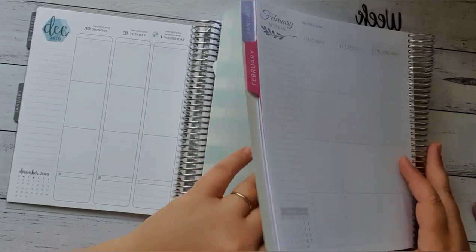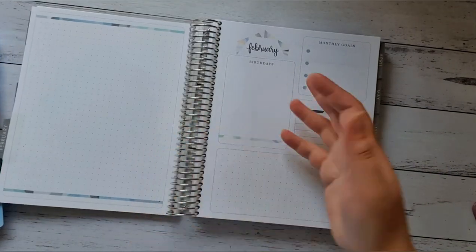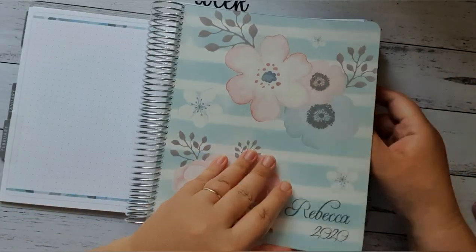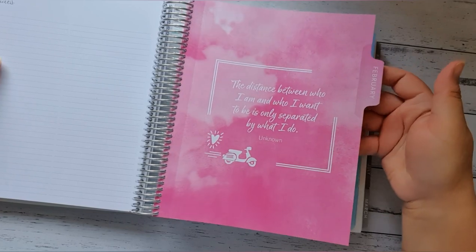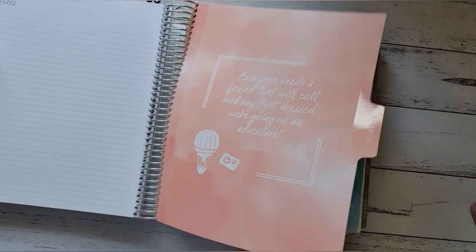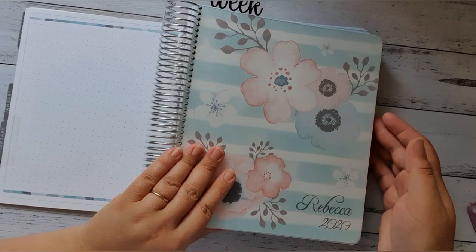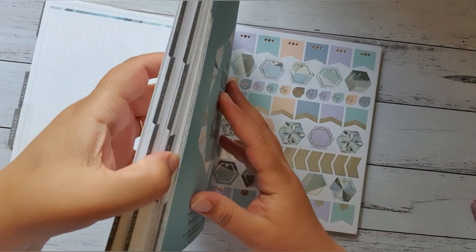Then the months basically go on the same way — so February is exactly the same as January. February in the Whistle and Birch has a new quote, and every new month has a quote and it goes the same way. But I won't go through all of these because you can see them in my Whistle and Birch flip-through. I'll flip to the back now to show you what the back notes are like.